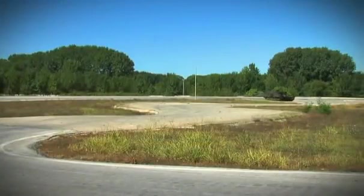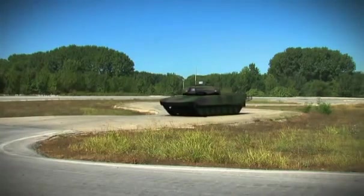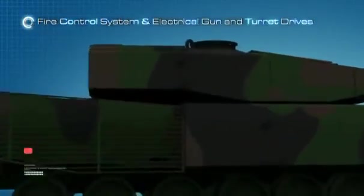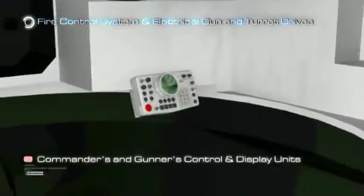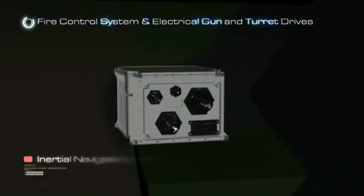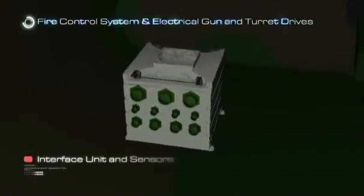The next-generation tank fire control system is an indigenous design of Aselsan, with the main design criteria being to keep the main battle tank operational in combat to the maximum extent. A non-complex and redundant system has been developed. Its main units include the Commander's Panoramic Periscope, Gunner's Periscope, Commander's and Gunner's Periscope electronic units, control and display units, control handles, Inertial Navigation Unit, electrical gun and turret drives, interface unit, and sensors.